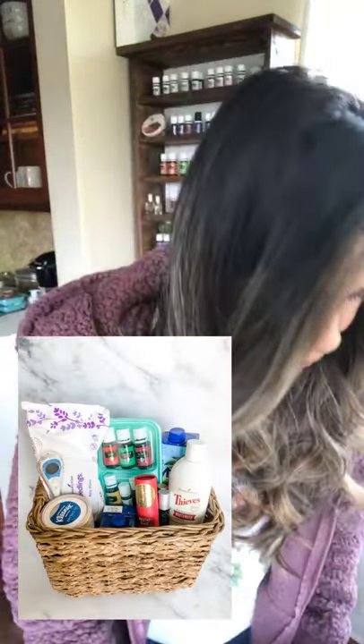Today I'm going to show you what's in my wellness basket. I like to have something like this because when one of us starts to feel under the weather, the last thing I want to do is run to the store. It's also a great thing to do for a friend — I've done this when friends are sick. I keep it all in a basket so everything's in one place and I don't have to go searching around the house.